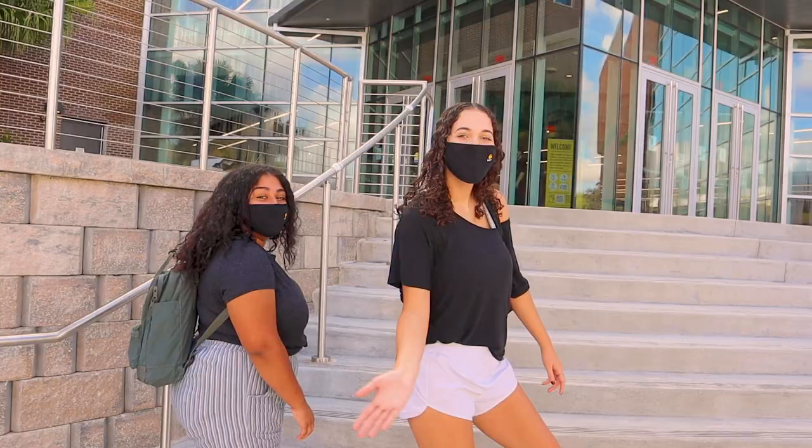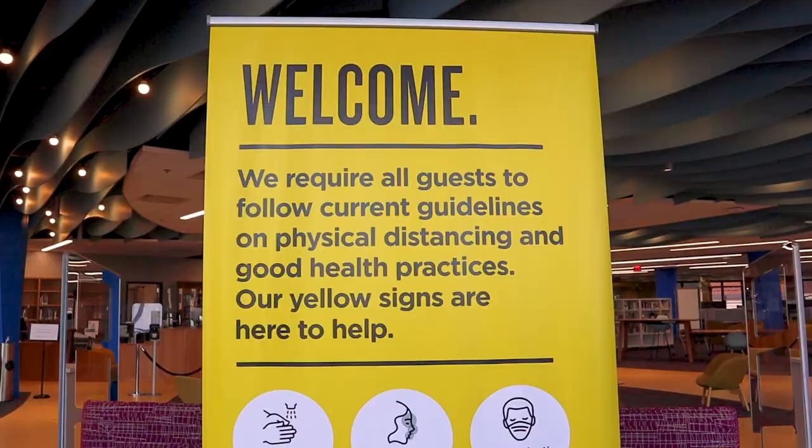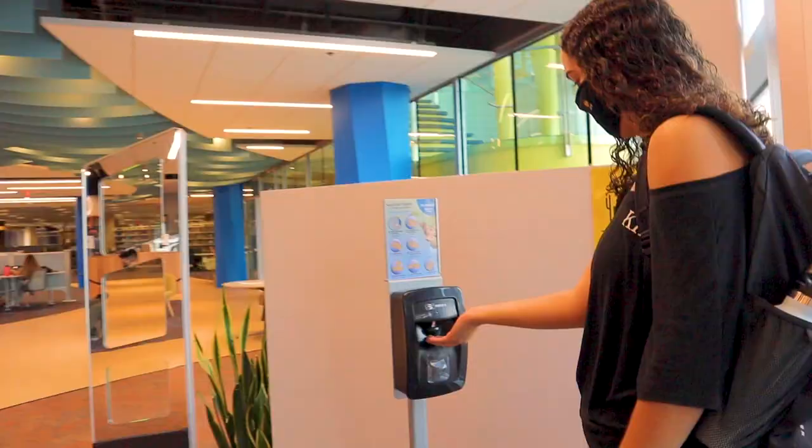Hey, I'm Steph and I'm Christina, and today we're going to show you the new beautiful UCF library with all the new COVID guidelines. We're going to take you guys on a tour from the first floor all the way up to the top, so come join us.